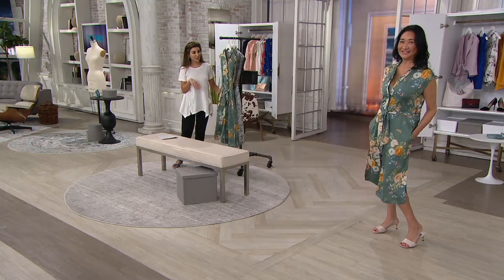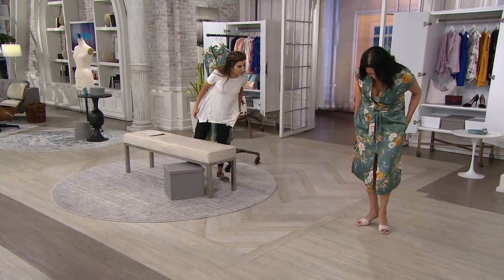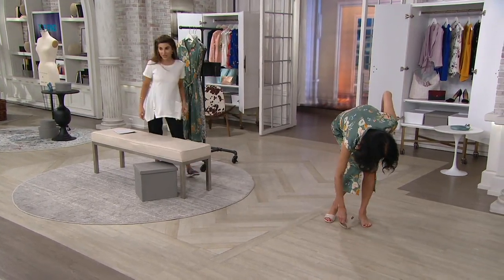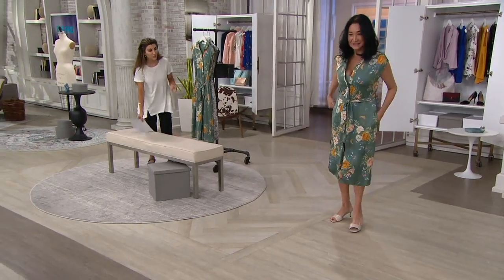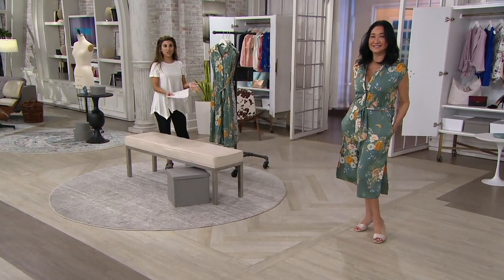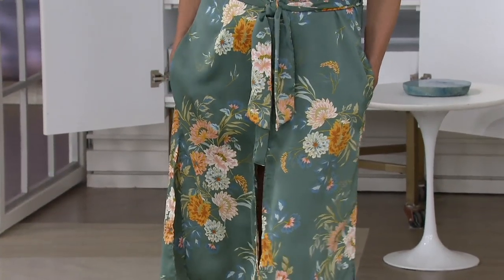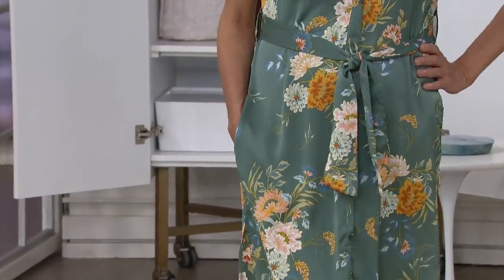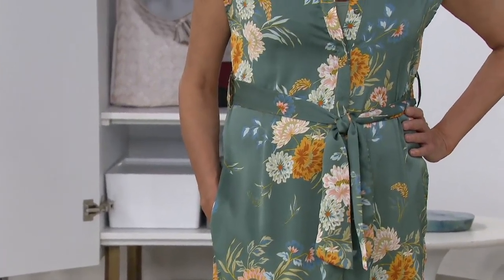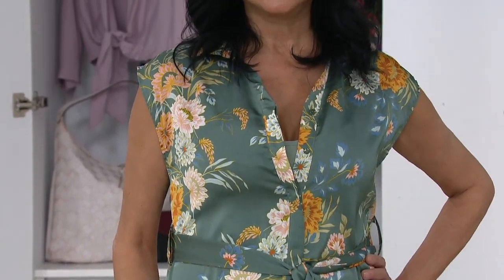I didn't even know the pockets were in there. And I love the idea of popping a white blazer on with this, maybe a denim jacket, casually wearing it with sneakers — that sort of thing. This is what you invest in right now at under $18 on Easy Pay.